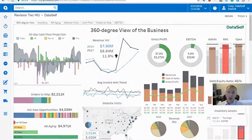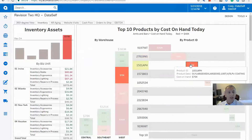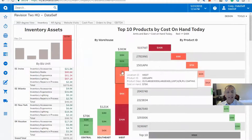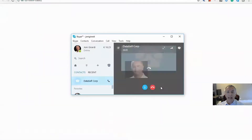Inventory is too high. I click on it, and I see more details. Red bars highlight products with high cost on hand, and I can see that most of them are in the West warehouse. I just click and choose Call Warehouse Manager, and a call is placed right off the bat.